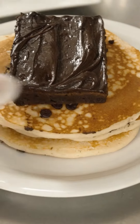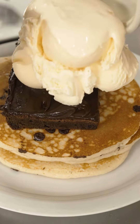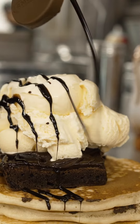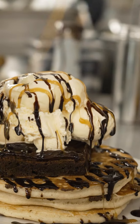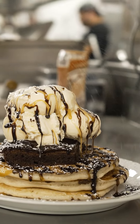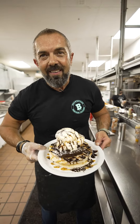We're gonna add one of our freshly baked brownies, some vanilla ice cream right on top. We're gonna drizzle some chocolate, some caramel, and a little powdered sugar for good measure. These are our brownie sundae pancakes. Enjoy.